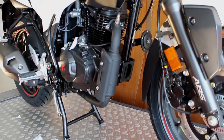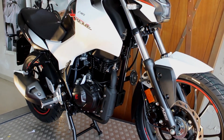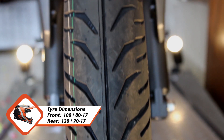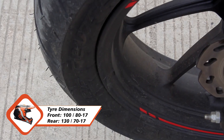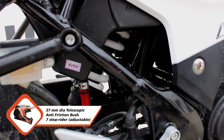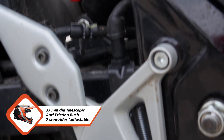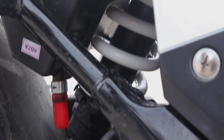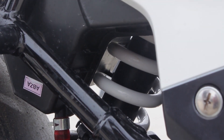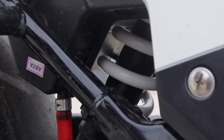When it comes to commuting, you need a good pair of tires and suspension to soak up those potholes. Hero did a fantastic job there, giving alloys and tubeless rubber of 100/80-17 front and 130/70-R17 rear, with a 37 mm dia telescopic suspension with anti-friction bush and a seven-step rider-adjustable monoshock, which soaks up potholes and bumps really easily, keeping the bike stable and boosting rider confidence.